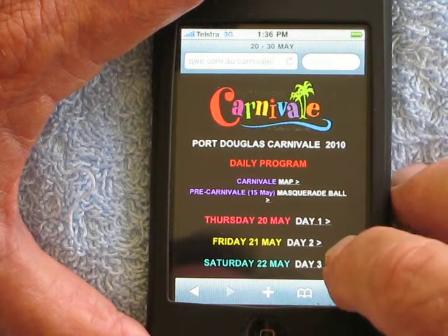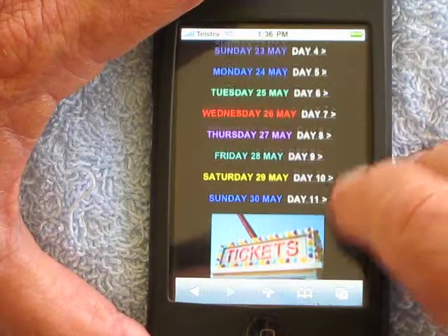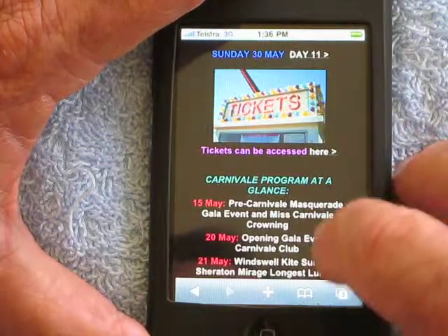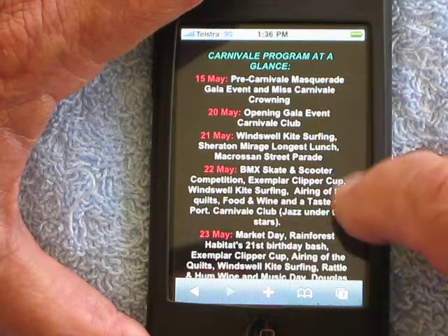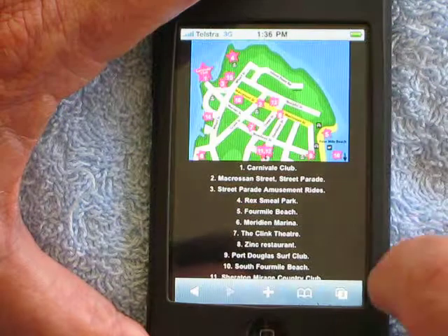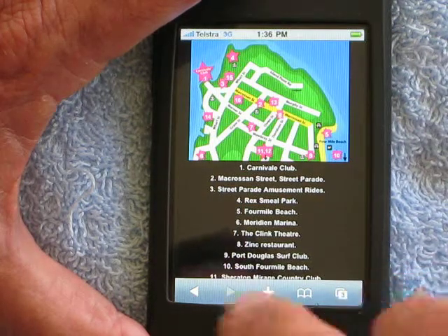There is a link for each day. Further along there are places where you can get your tickets, the Carnivale Program at a glance, and then of course a map to show you where all the events are.